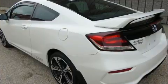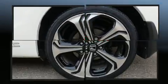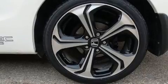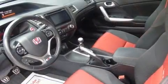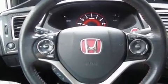Honda prioritized fit and finish, as evidenced by a trip computer, remote keyless entry, and one-touch window functionality. Features such as automatic climate control and leather upholstery prove that economical transportation does not need to be sparsely equipped.